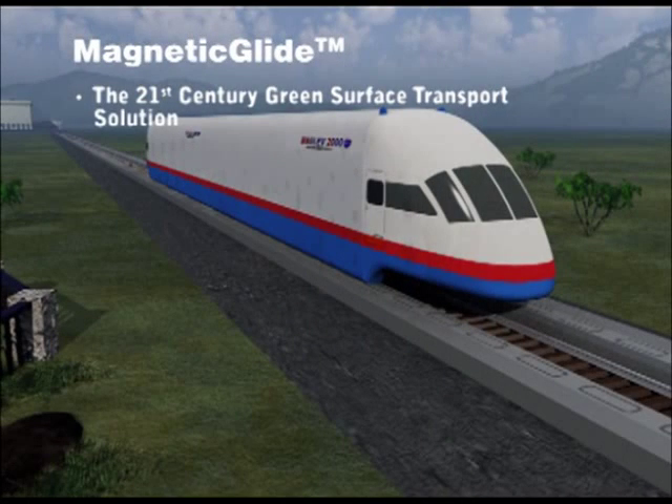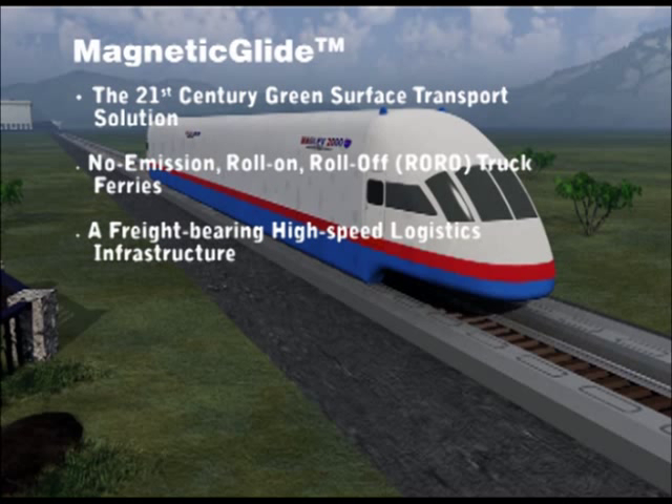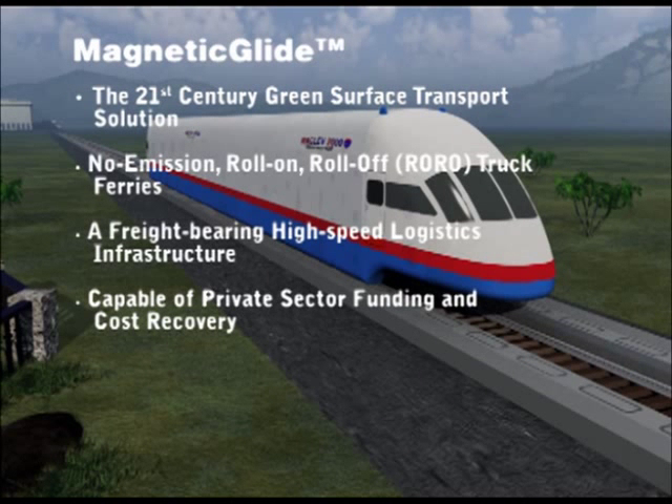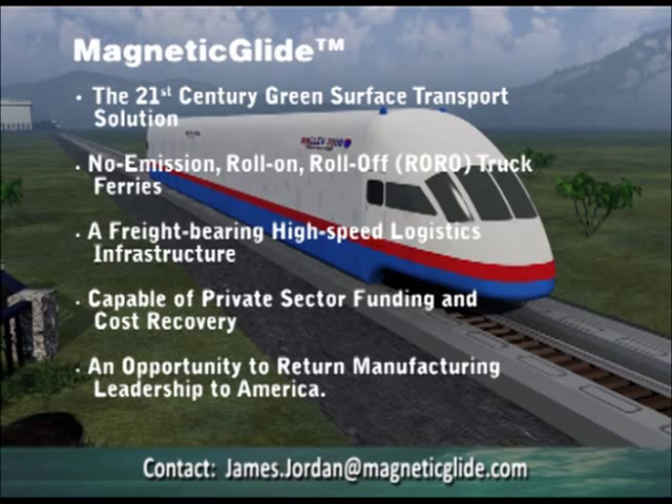The 21st century green service transport solution. No emission, roll-on, roll-off truck ferries. A freight-bearing, high-speed logistics infrastructure capable of private sector funding and cost recovery. An opportunity to return manufacturing leadership to America.